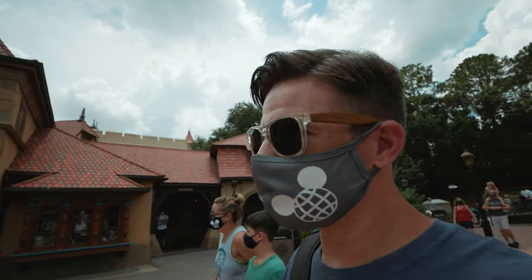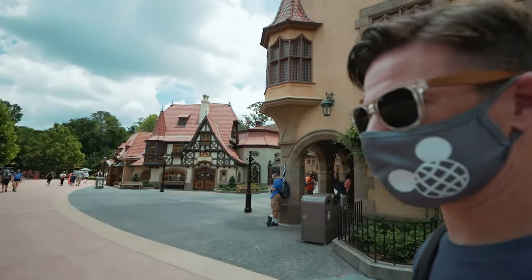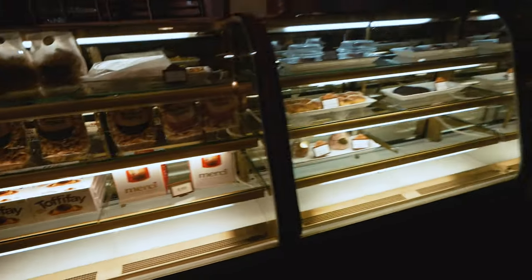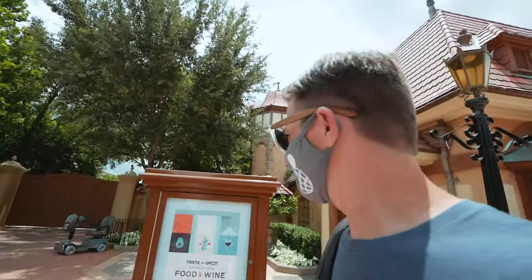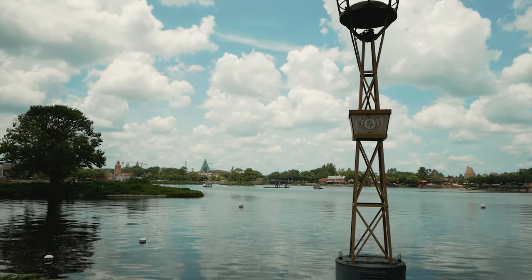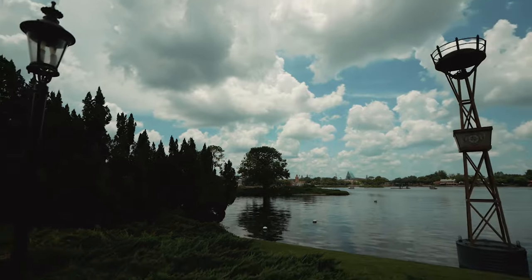We're gonna head over to Germany — going to the caramel kiosk. I thought it was closed but they just have it rerouted. I gotta see if they have that sandwich cookie that is absolutely delicious — my favorite thing, I had it one time there. But it's not in here this time — dang it! Germany, what the heck?! You had it one time, why can't you have it again? We've got some cloud coverage now which helps a little bit. It's still feels like a hundred plus, but there's a little breeze which is nice.